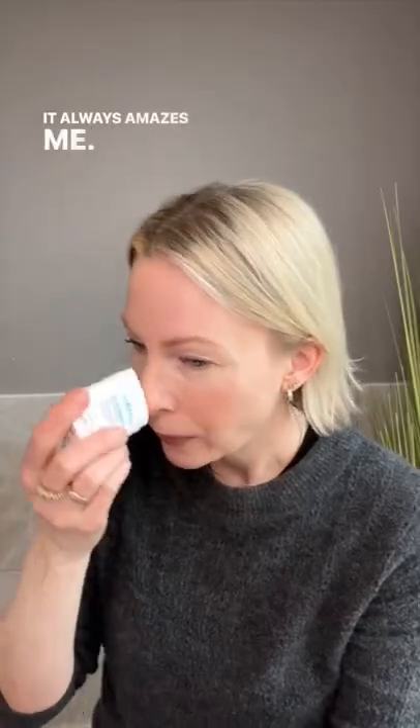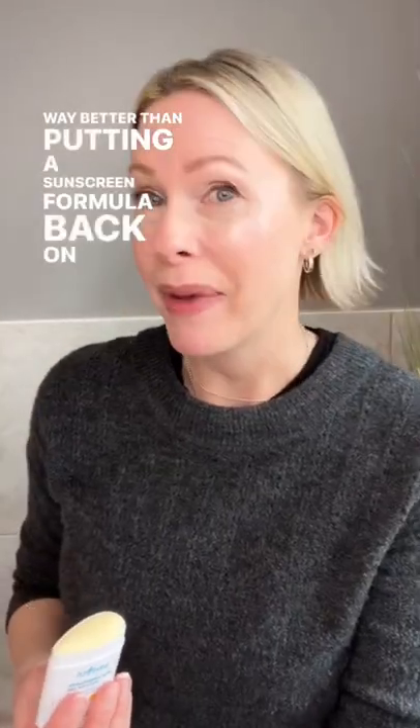You can see the color here — it just doesn't come off on the stick. Way better than putting a liquid sunscreen formula back on top of my face.